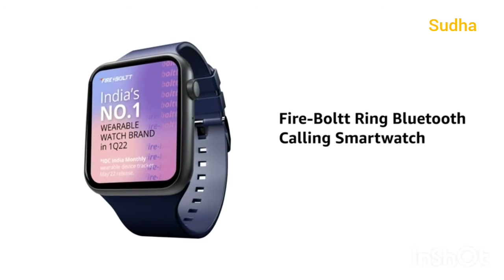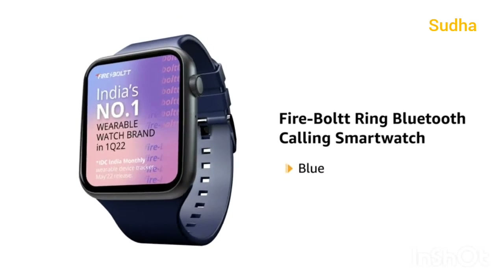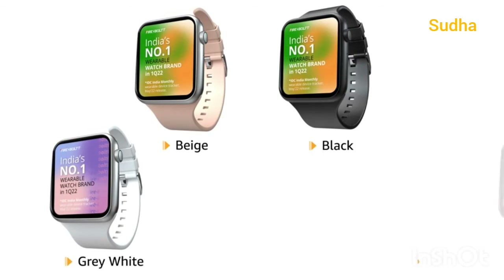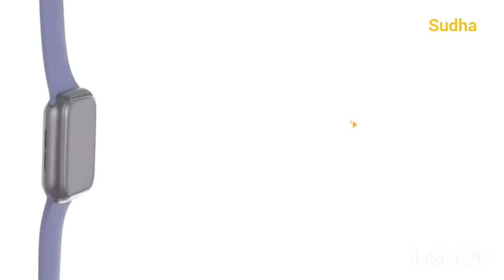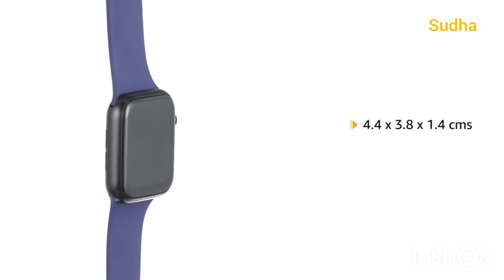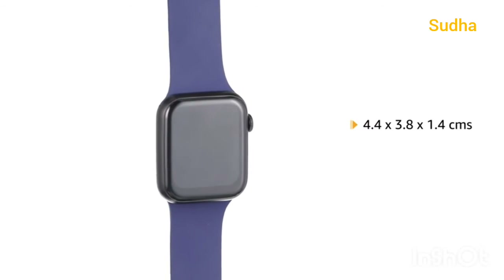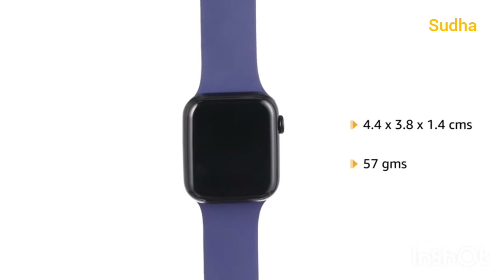Presenting the Firebolt Ring Bluetooth Calling Smartwatch in Blue. It is also available in Beige, Black, Grey-White, and Red, and comes in a size of 4.4 x 3.8 x 1.4 cm and weighs 57 grams.